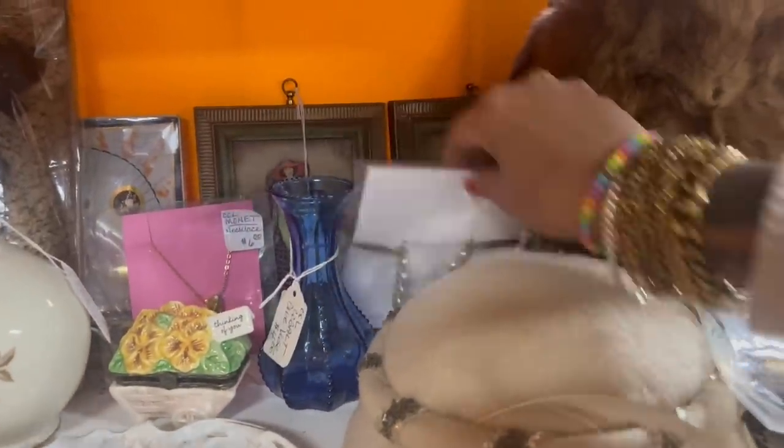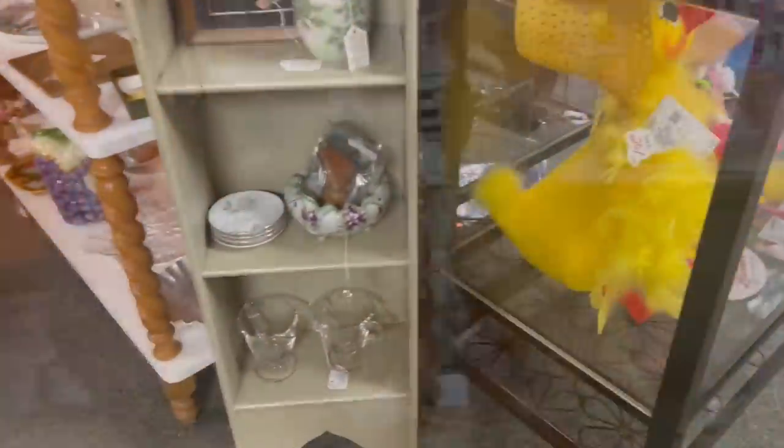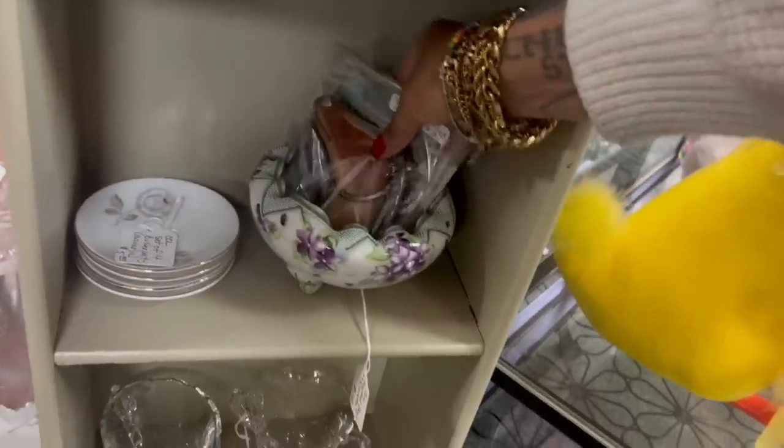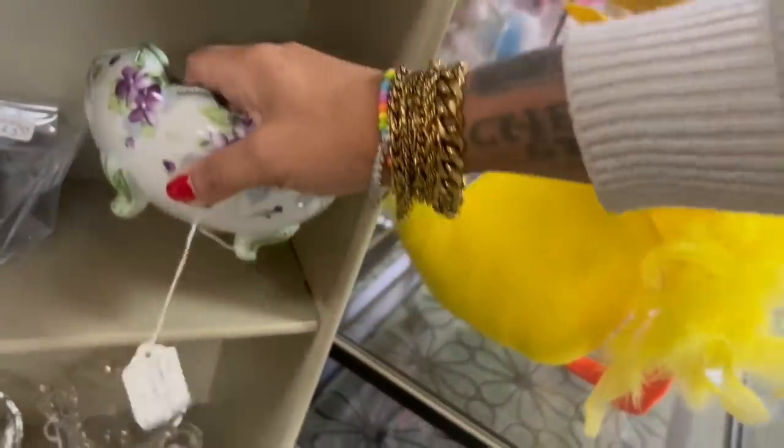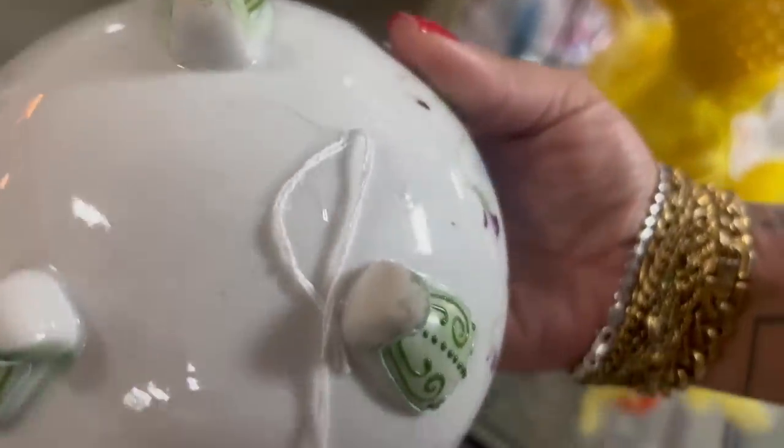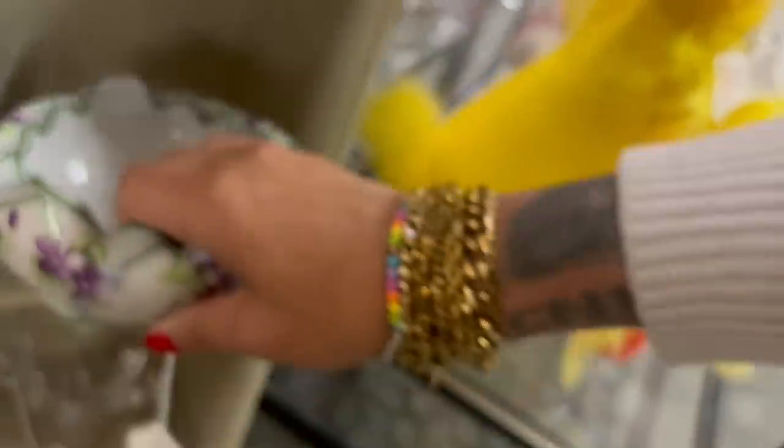All right, let me not get too crazy — settle down. I'm actually going to drop some of this stuff off because my basket is already a little full. This is very cool — $12. It's not marked, though. That makes me a little nervous.